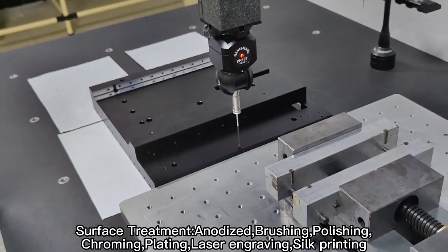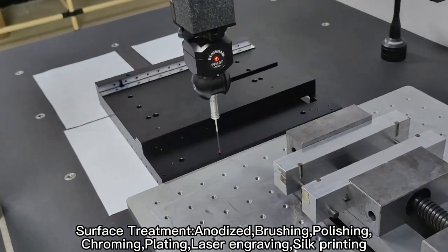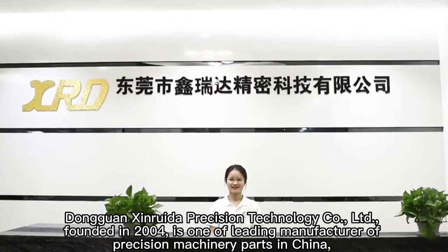Surface treatments offered: Anodized, Brushing, Polishing, Chroming, Gilding, Laser Engraving, Silk Printing. Dongguan Sinruda Precision Technology Co., Ltd.